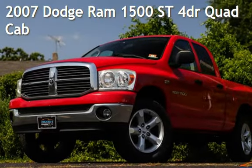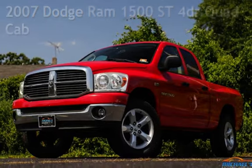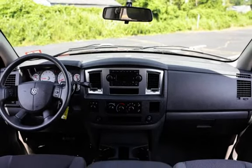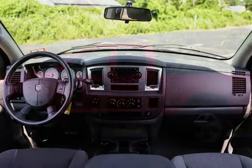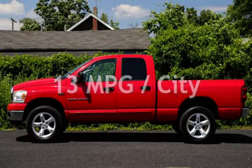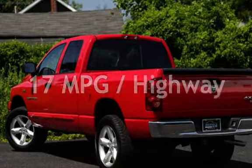Presenting a pre-owned 2007 Dodge Ram 1500ST. This four-door truck has an eight-cylinder, 5.7-liter V8 engine, with four-wheel drive and an automatic transmission. This Dodge has less than 121,000 miles on the odometer. Estimated fuel economy for this vehicle is 13 miles per gallon in the city and 17 miles per gallon on the highway.